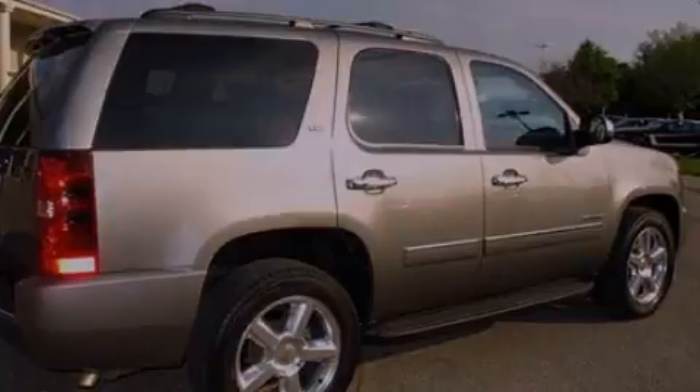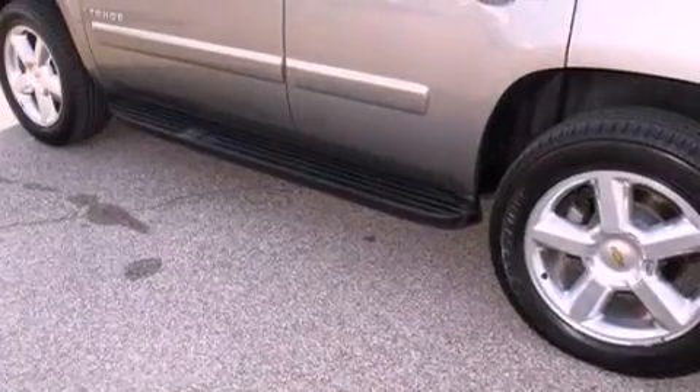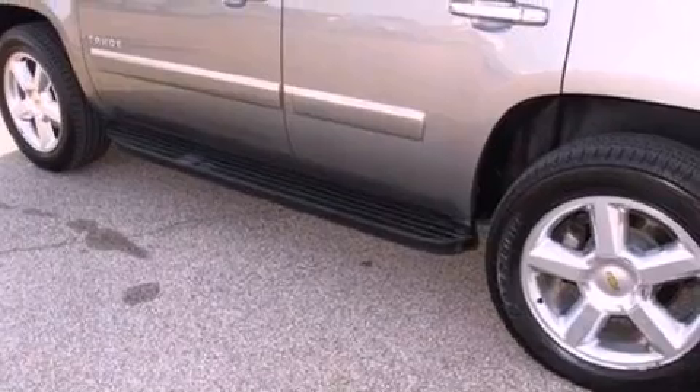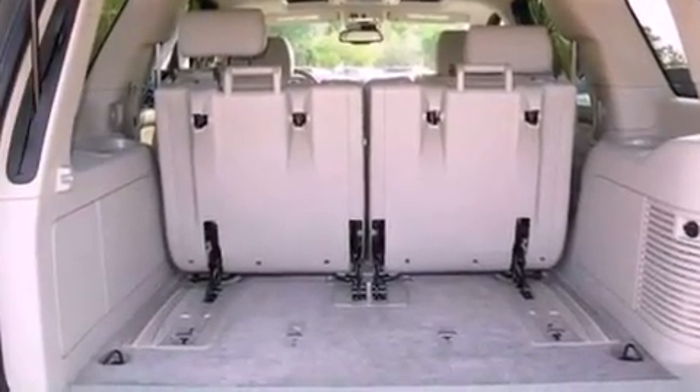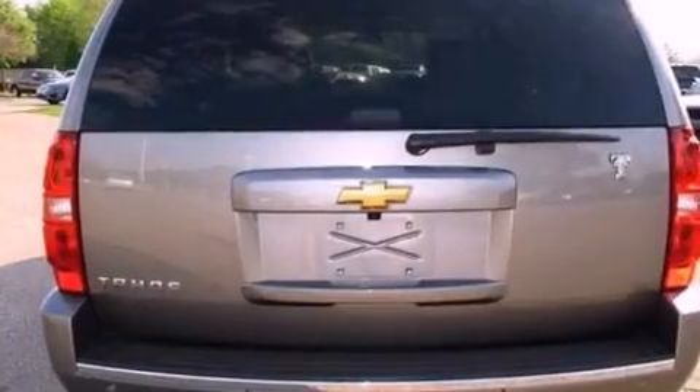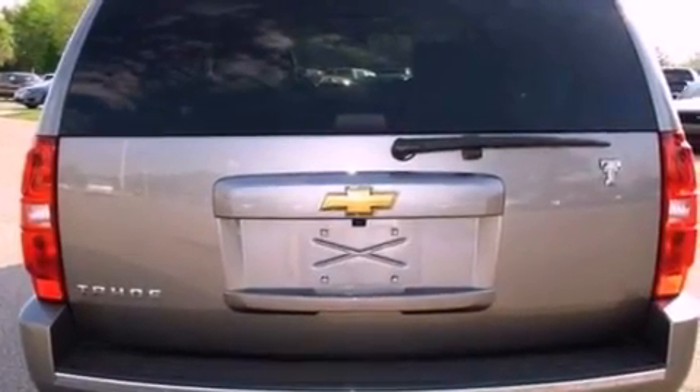Its top features include power adjustable driver pedals, a cooled driver seat, 10 perfectly positioned speakers, commercial free satellite radio, big 20-inch wheels, and traction control and stability control systems.